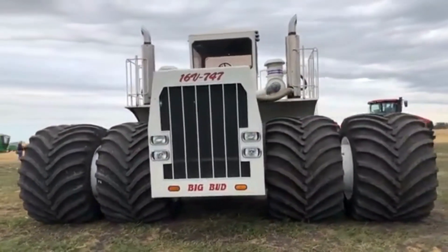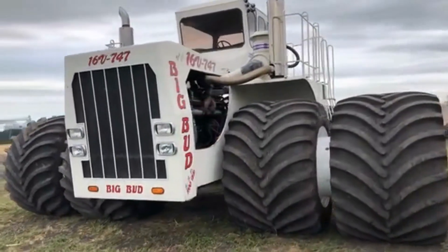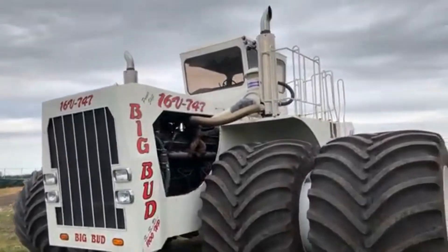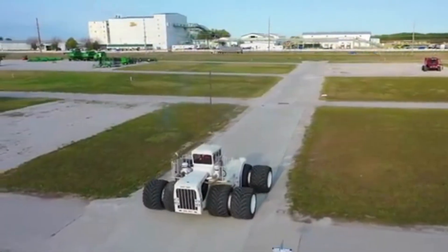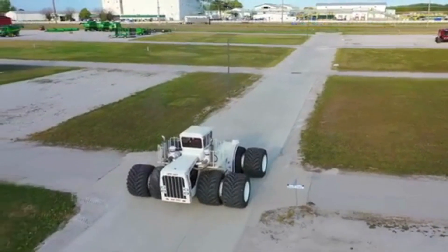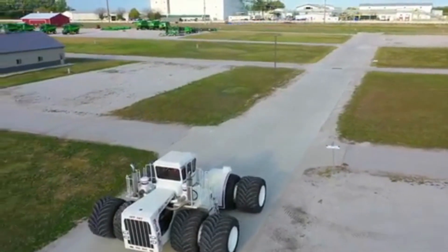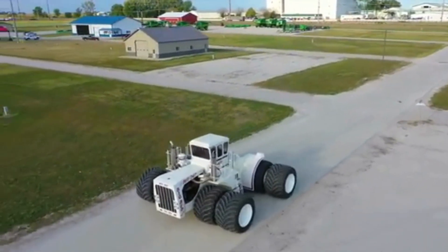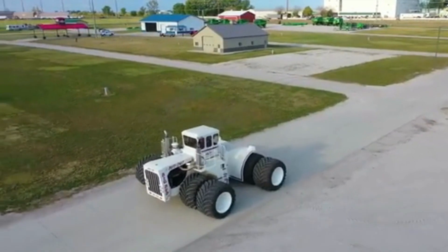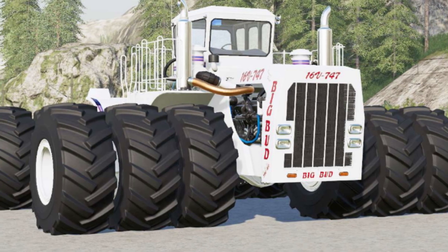In addition to its high power and torque, the engine of the Big Bud 747 is also designed to be fuel-efficient. The tractor is equipped with a large fuel tank that allows it to work for long hours without needing to refuel. The total weight of the tractor varies depending on the specific model and configuration, but most versions weigh between 50,000 and 100,000 pounds, with some models tipping the scales at over 100,000 pounds.